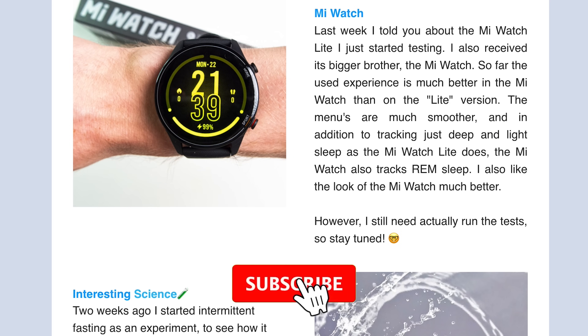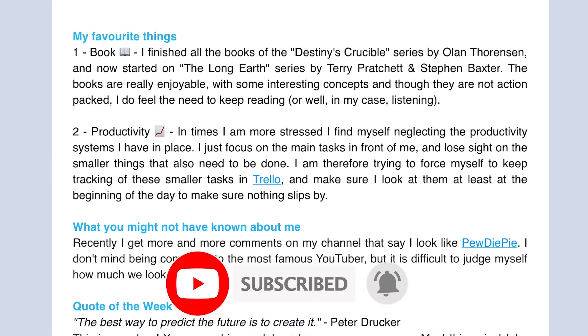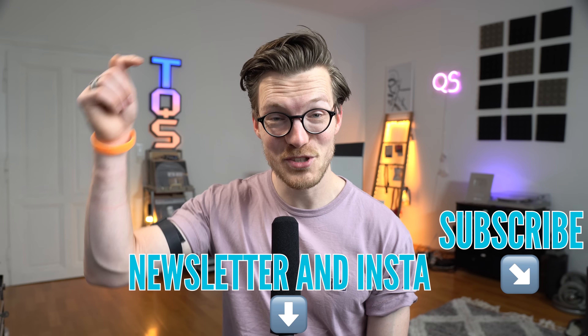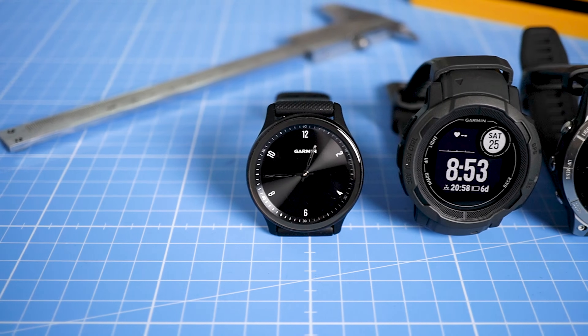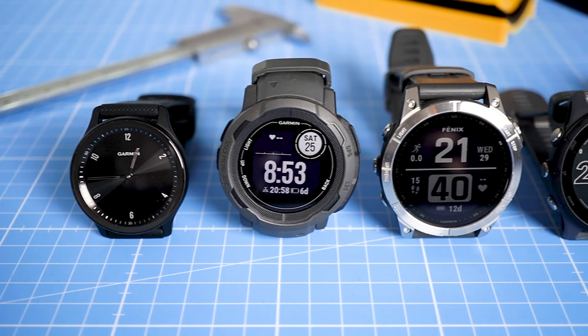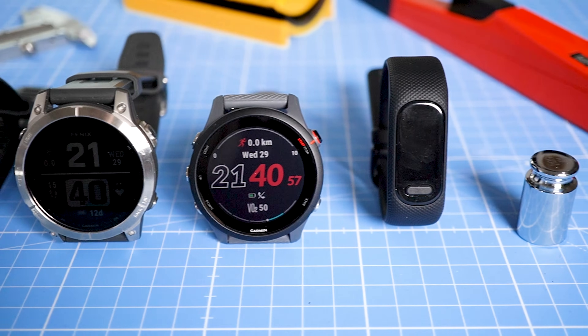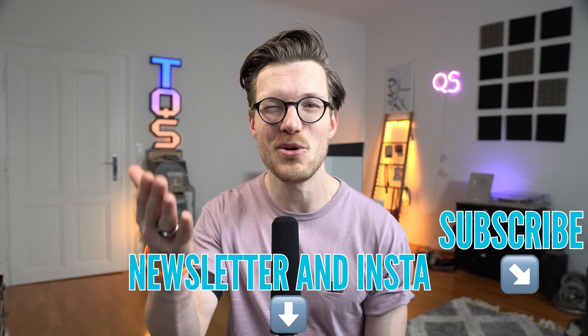If you're interested in the latest updates on the wearables I'm testing, I'm planning to start back up with my newsletter and posting more off-the-cuff things on my Instagram and my YouTube Shorts channel — those are linked below. I'm also trying to become part of the first people who receive watches to review from companies like Garmin and Samsung, and if you want to help me make that happen it would really help if you like, subscribe, or comment.